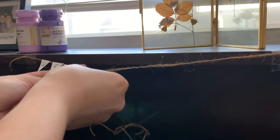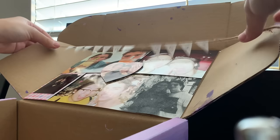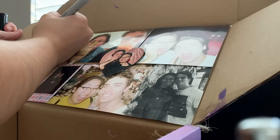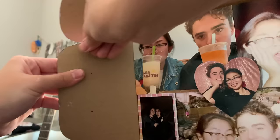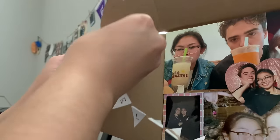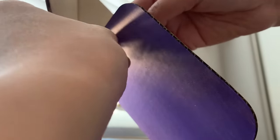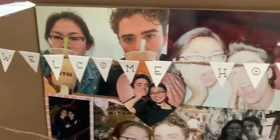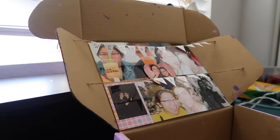I did burn myself a couple of times, so please be careful when doing this part. I marked exactly where I wanted to poke the hole to thread the twine through the box. I used a push pin to make the hole, and since twine is pretty thick I widened the hole with the pin. Once the twine is through to the other side, just make a knot to secure it. There you go — a beautiful banner they'll read right when they open the box!